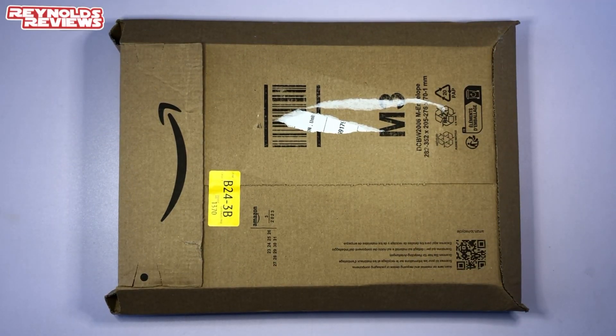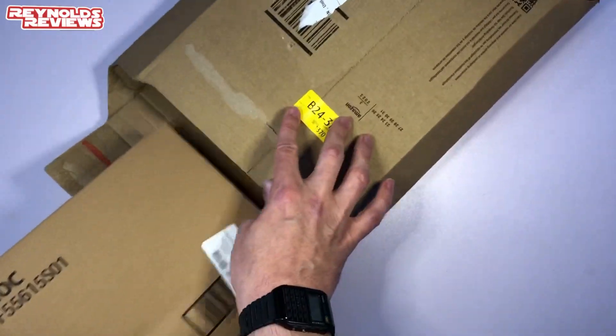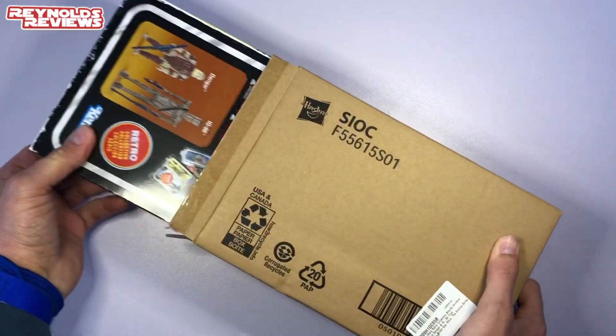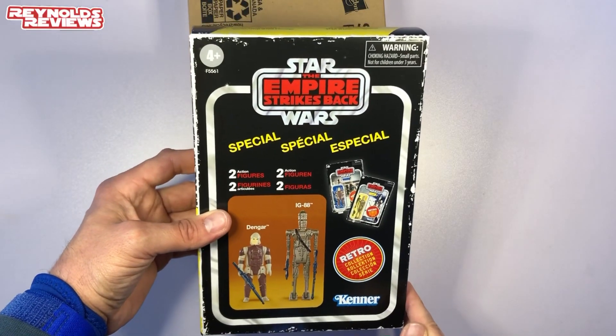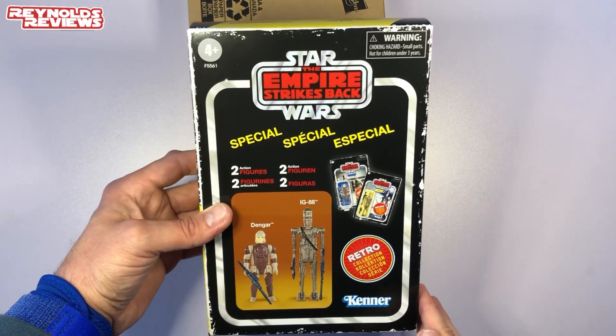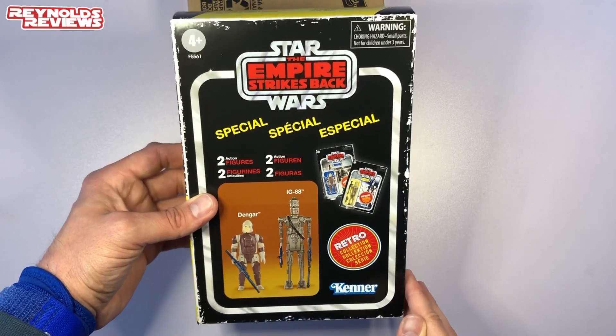This has come all the way from Ireland from our Connor over at Fullest Figures — amazing channel, lovely guy, I'll leave a link in the description. I do know what this is, fresh on the back of last week's video. Let's get it open. The very generous Connor has sent us the Retro Collection Empire Strikes Back Bounty Hunter two-pack for IG-88 and Dengar.